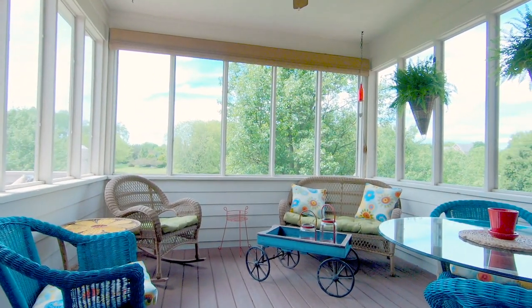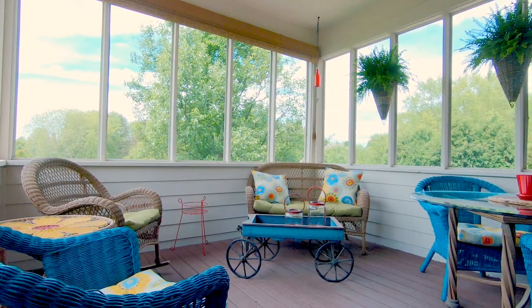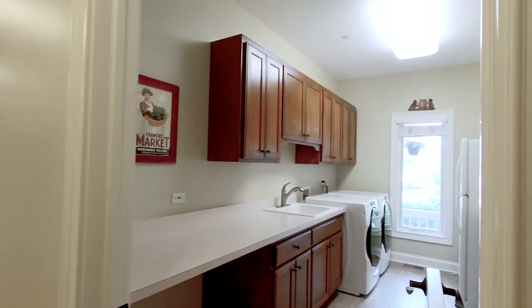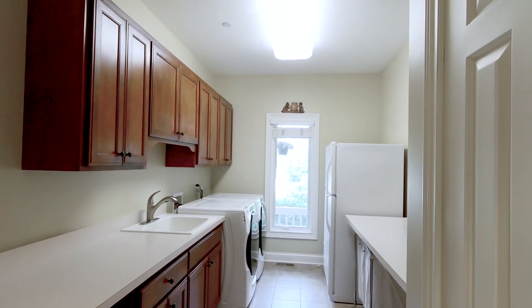The screened-in porch offers sweeping views of the property and a wonderful space to watch the sunset through the panoramic windows. The separate laundry and mud rooms offer additional storage space with built-in cabinets and counter space, along with an additional refrigerator.